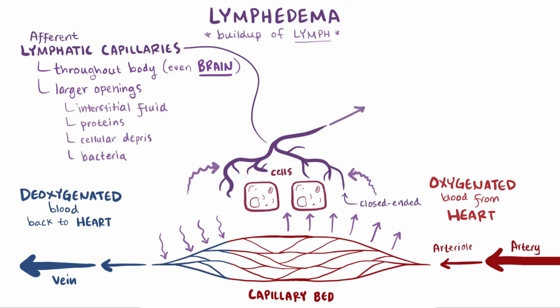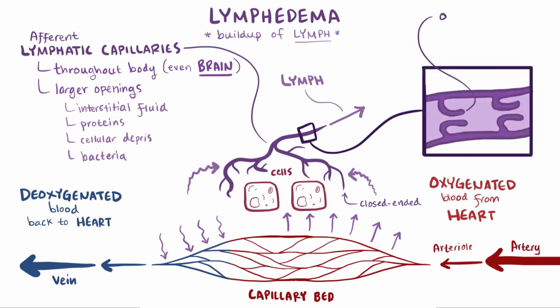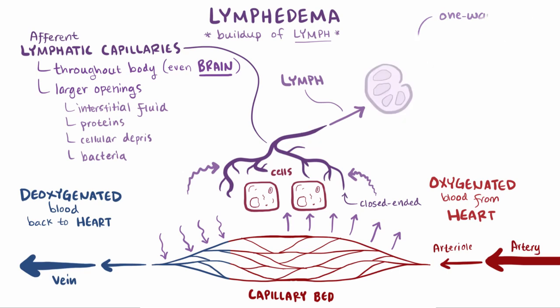Once all that stuff is in the lymphatic system, it's called lymph. Those afferent lymphatic vessels have one-way valves which, along with smooth muscle contraction, keep lymph moving along toward the lymph nodes, which have immune cells that filter the fluid, getting rid of potential microbial threats.